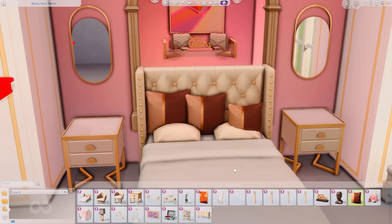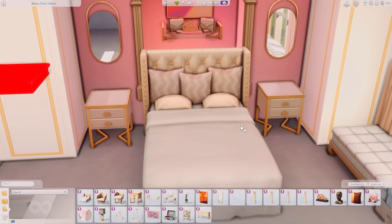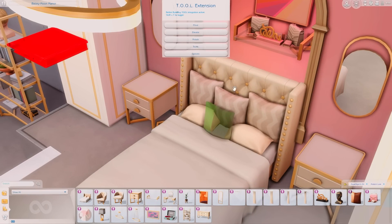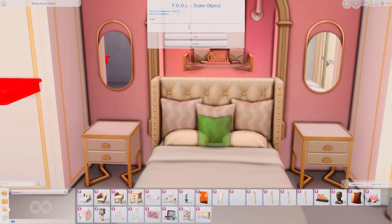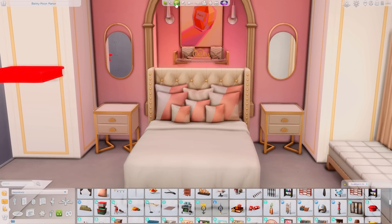I decided to put them on the bed and I'm using the tool mod to scale them up and down, lean them on the bed, and I think it came out so beautiful. I love the swatches of the pillows. I do wish I could have gotten some plain swatches without patterns, but I love that we have some plain ones that really transform a couch, bed, or chair. I put so many pillows on this bed because that's just luxury and royal.